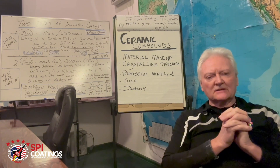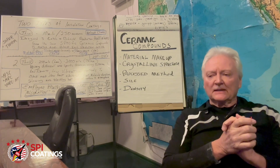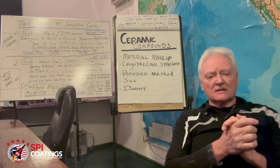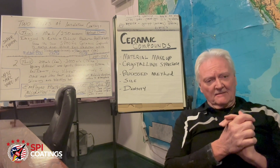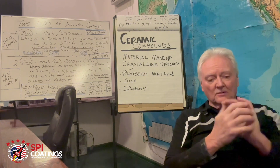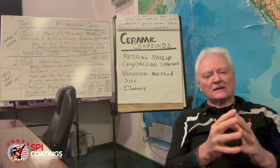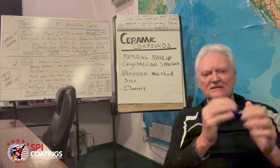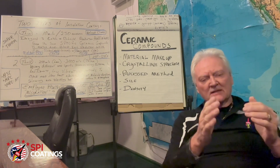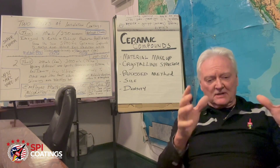On technical sheets for any material you're checking, they'll tell you the material makeup and the size and density. But the two most important things they don't tell you are: what is the crystalline structure — they don't know, because it's not listed — and what is the process method? They don't know that either. There are materials that are processed in a specific way that makes them work when they otherwise wouldn't.